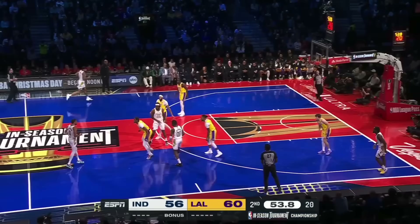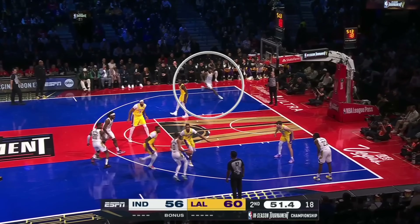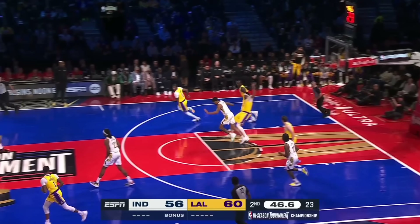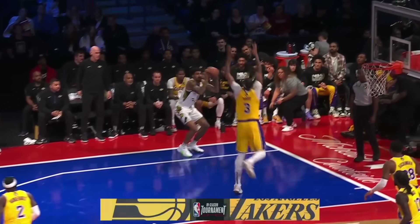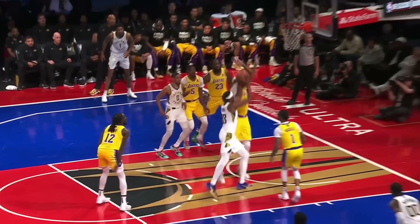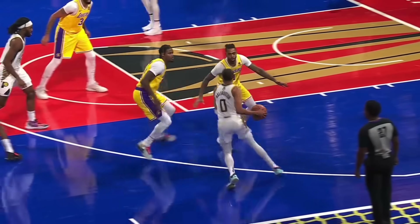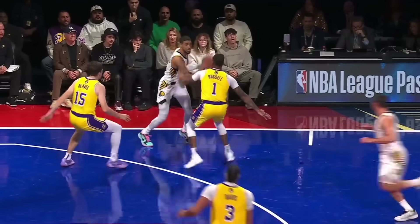On this one, Indiana avoids Davis, but Halliburton is just a touch late on that backdoor pass, so AD vaporizes it out of nowhere. Davis was just everywhere all night, as we've seen from him so many times in big games. He was a massive reason the Pacers were held to just 106 points per 100 possessions — their worst output in over a month, and 18 points below their season average.